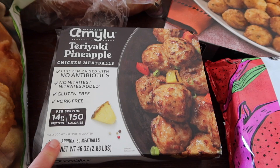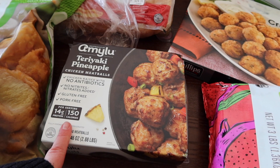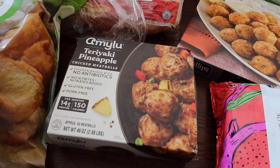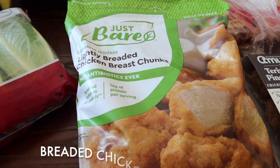We grabbed more of the Amy Lou teriyaki pineapple chicken meatballs — they are delicious. We've been eating them with Kinder's teriyaki sauce, which I just finished up last night. They're easy: I throw them in the oven, cook some white rice, add teriyaki sauce, and have a vegetable on the side. It's a pretty fast and easy dinner.